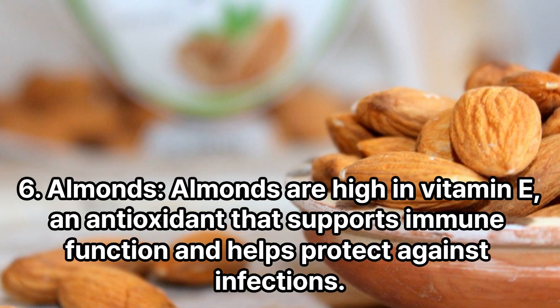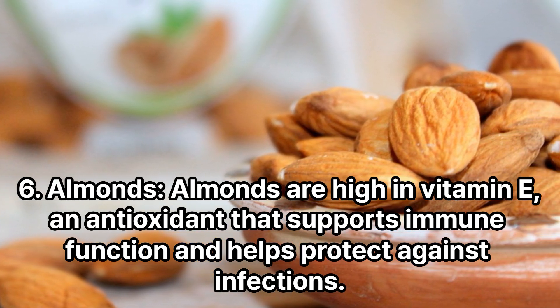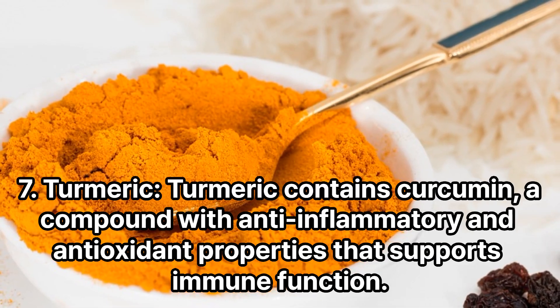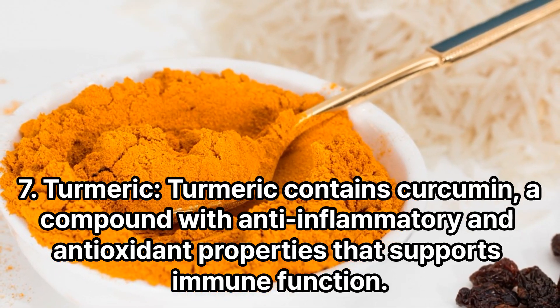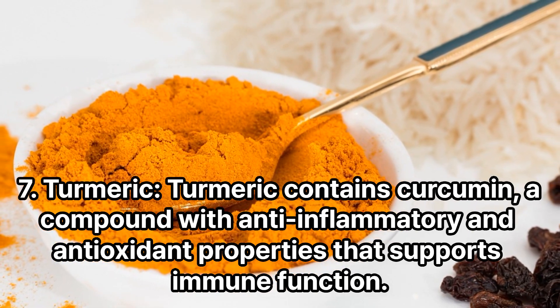Almonds are high in vitamin E, an antioxidant that supports immune function and helps protect against infections. Turmeric contains curcumin, a compound with anti-inflammatory and antioxidant properties that supports immune function.